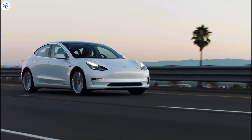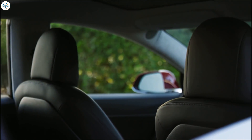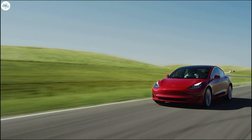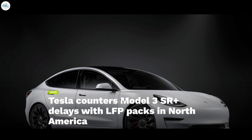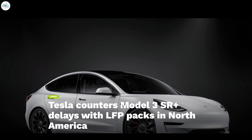Tesla has seen skyrocketing demand for its Model 3 and Y this year — most configurations are sold out for 2021, meaning long wait times for Tesla buyers. To overcome this issue, Tesla recently surprised everyone with its new plans on the Model 3 Standard Range Plus variant.